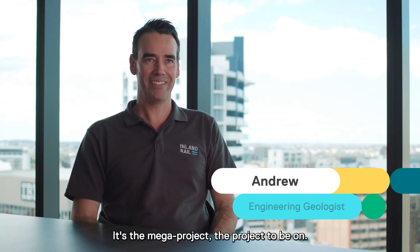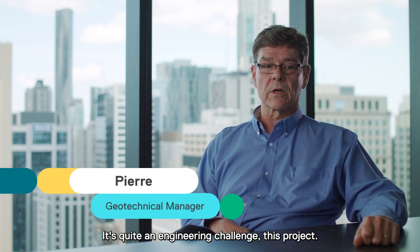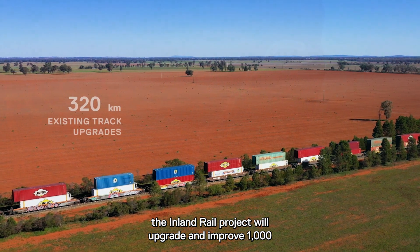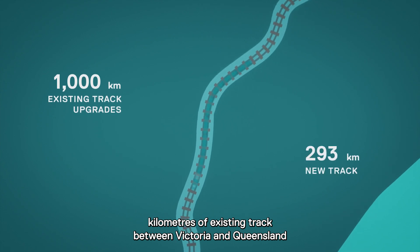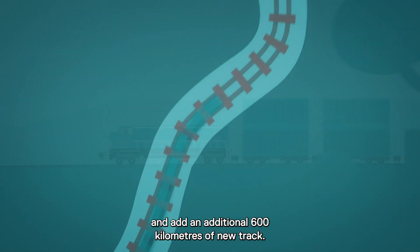It's the mega project, the project to be on. It's quite an engineering challenge — this is the largest linear infrastructure project that Australia's ever had. To make this idea a reality, the Inland Rail Project will upgrade and improve 1,000 kilometres of existing track between Victoria and Queensland and add an additional 600 kilometres of new track.